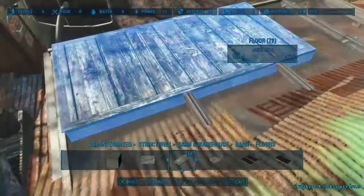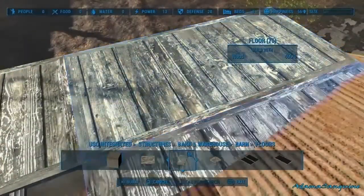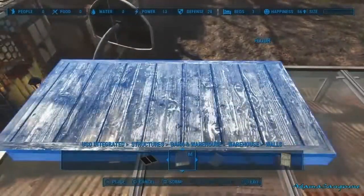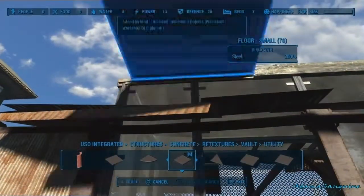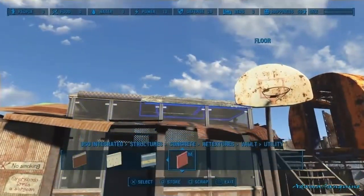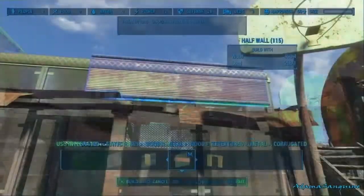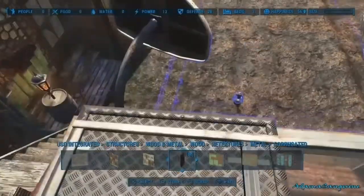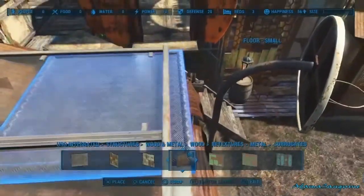I did have this bit sticking out, which I thought would be really nice for a display. I wasn't quite sure what to actually put in here. In the end, we're putting in just some oil lamps - just something standard. I've been trying not to use too many electrical lights because they can bog down your game with all the different pieces. These floor panels here are actually in USO integrated - part of the vault flooring under reskin concrete.